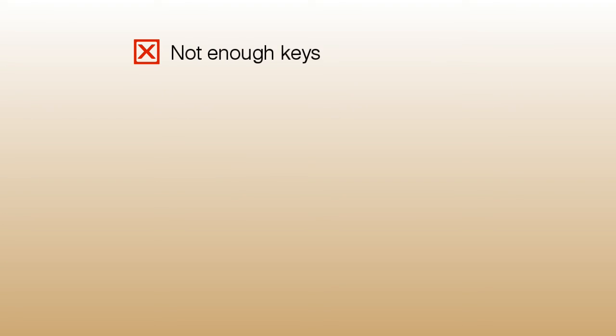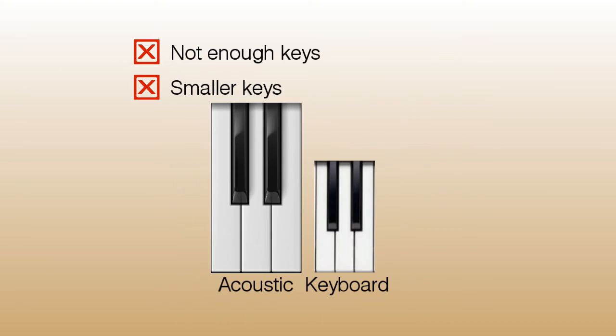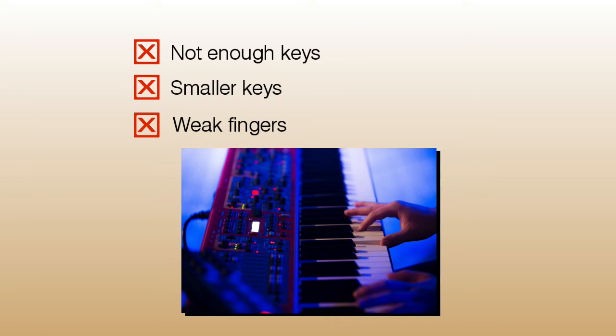Now the cons of purchasing a keyboard. Many keyboards don't have the full 88 keys, so down the line when you want to play a more difficult song, you might not have enough keys. The key size is also smaller than on an acoustic piano, which may make it hard to transition later. Most keyboards are very easy to press, so you're not building up strength in each individual finger — and that could hurt you in the long run when you go to play an acoustic piano.